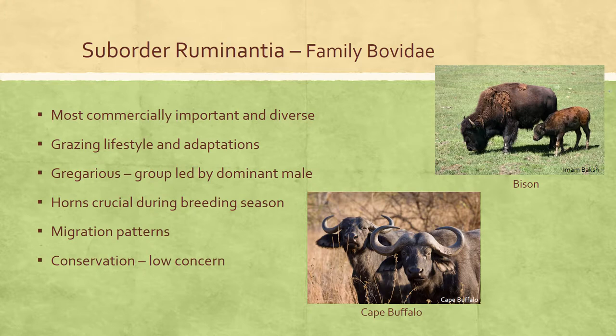Currently, many bovid species enjoy sufficient numbers to ensure their survival for years to come. The IUCN Red List considers 67 of the 143 species to be least concern, due in part to the protection of large tracts of land that help offset the detrimental effects of habitat loss.